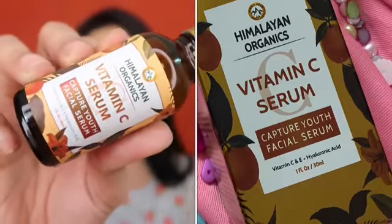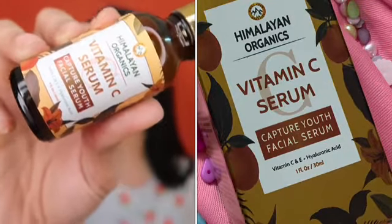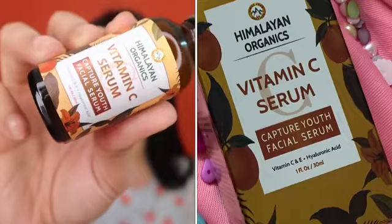I have been using the serum by Himalayan Organics, and this contains vitamin C, vitamin E, and hyaluronic acid, which I personally feel is a perfect serum because it will repair my skin, hydrate my skin, and also protect my skin. I truly recommend this.